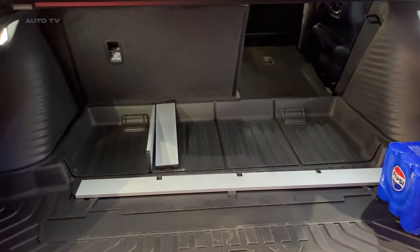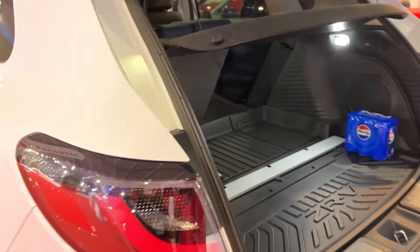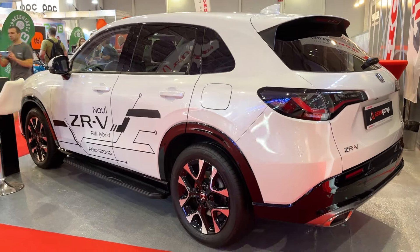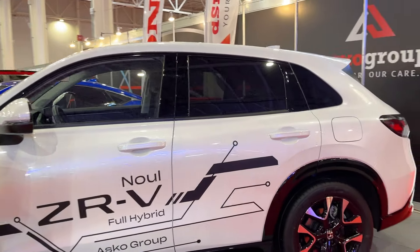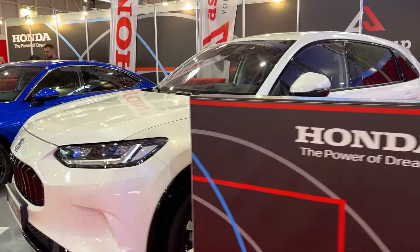Overall, the Honda ZRV is a home run for the Japanese automaker. It combines stylish design, a premium interior, efficient performance, and a host of advanced technologies into one compelling package. If you're in the market for a mid-size SUV that ticks all the boxes, the ZRV should be at the top of your list.